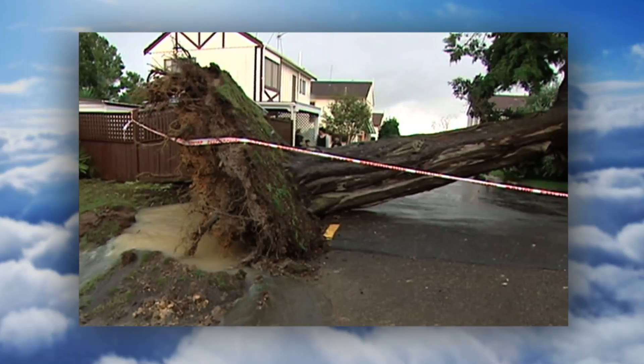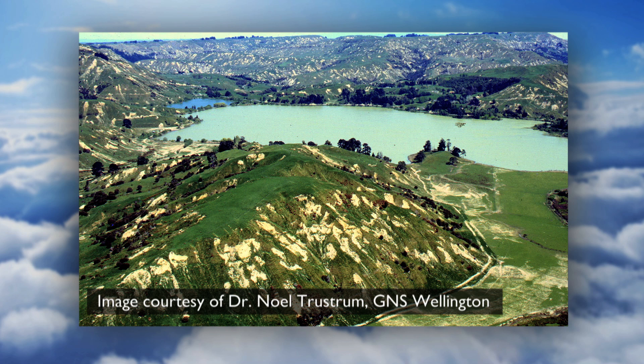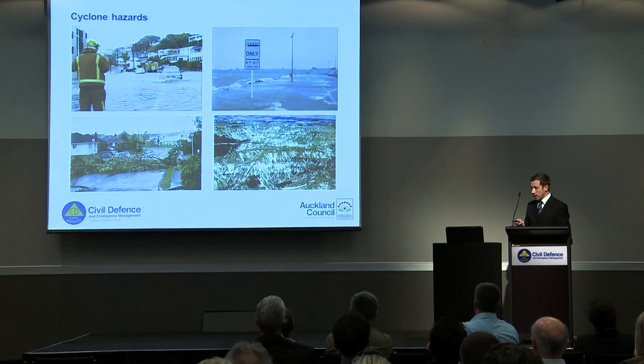Wind damage is an obvious factor, particularly as the cyclone gets closer to land. This is an image from Cyclone Bola where about 917 millimetres was recorded at Tolaga Bay for that entire event, and that prolonged precipitation induced a lot of land instability and erosion across the Gisborne and Hawke's Bay regions.